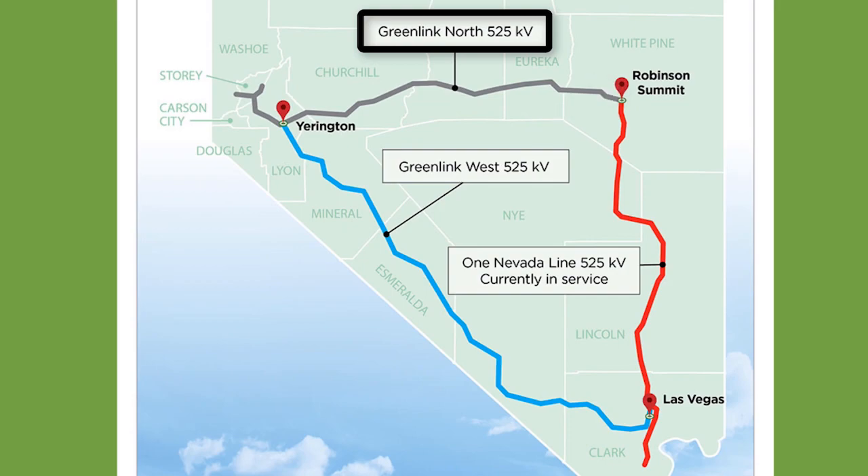It will start at a new Fort Churchill substation in the Yarrington area and run out to the Robinson substation in Ely. It'll be about 235 miles long at a 525 kV voltage.